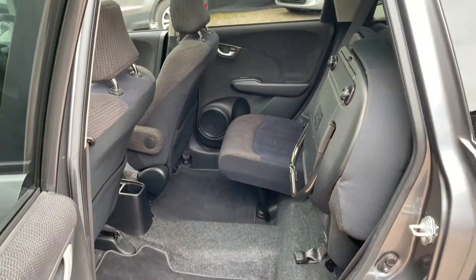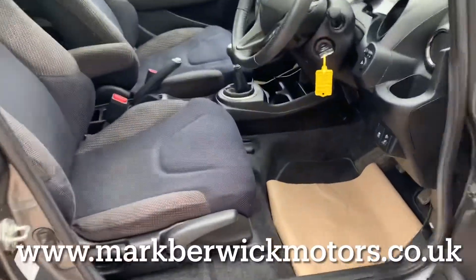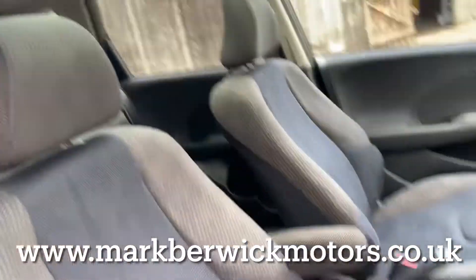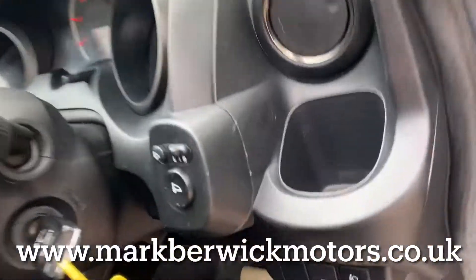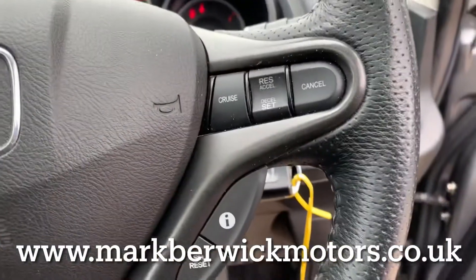As you can see, the driver's seat and the steering column are height adjustable for your comfort. There is loads of specification in this Honda Jazz, so please check the detailed information on the website below.